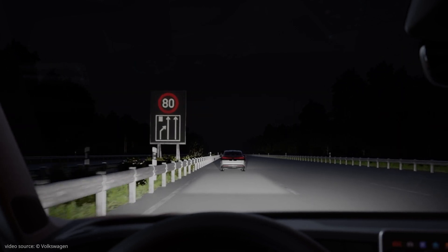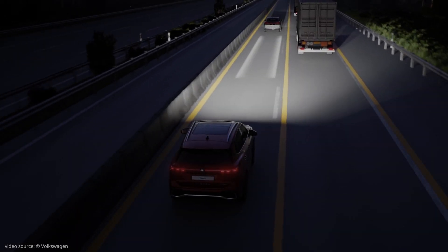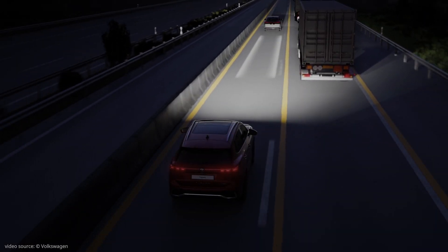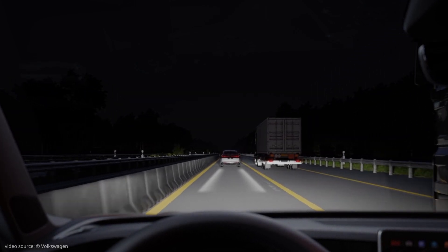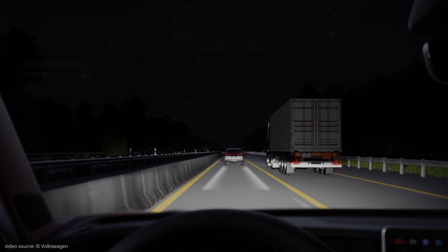When space is tight, like when driving through road works, the orientation light projects the approximate width of the Tiguan ahead and takes the stress out of driving through narrow sections of road.